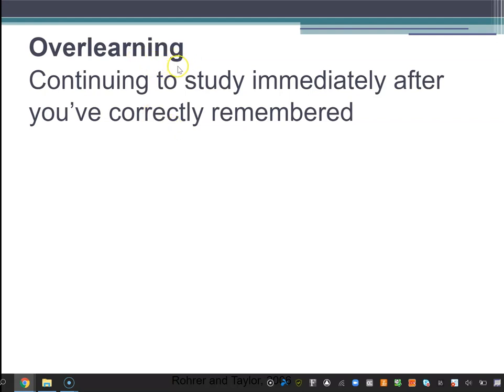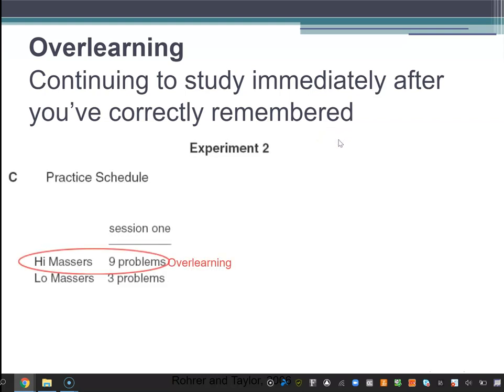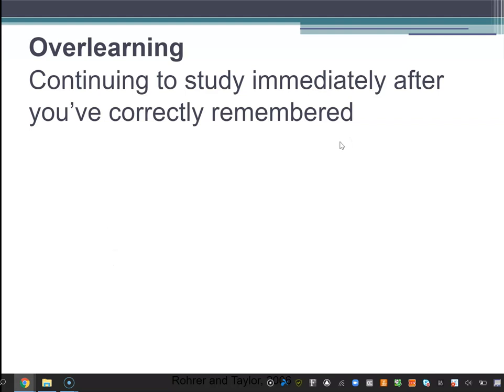The last key finding from research on memory is about over-learning. This is the term for when you continue to study immediately after you've correctly remembered something. Say you've got 20 flashcards and you go through them over and over until you get all the definitions right. There might be a tendency to do it again — 'I got them all right, let me go through once more.' It's not going to hurt you, but it actually won't help either. Continuing to study in the same session right after you've successfully retrieved the information turns out to be a waste of your time.